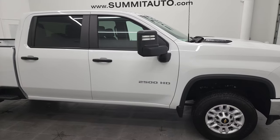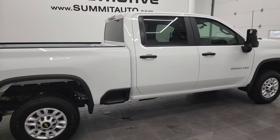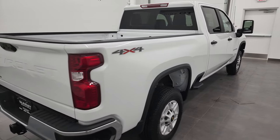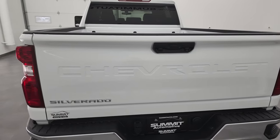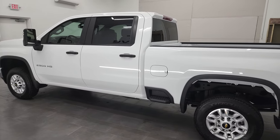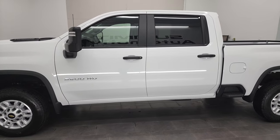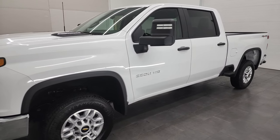Hey, this is Brett, and this 2022 Chevy Silverado 2500 crew cab short box work truck is stock number 12977Z. I'm here at Summit Automotive in Fond du Lac, Wisconsin — your new and used heavy duty truck headquarters. This truck is not new, it is used, but it only has about 50 miles on it, so this thing is about as new as you can get without actually being new.